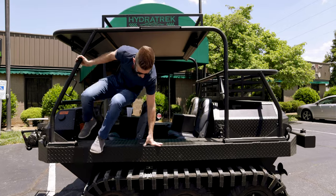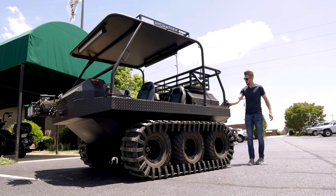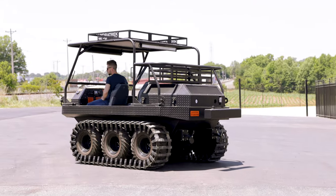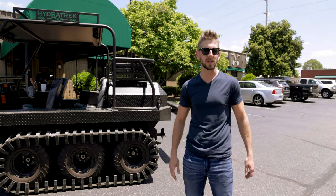What's up guys, so we got this thing — it's got tracks, I think it's a Hydra-Track. It's an amphibious vehicle, it's got props on the back. It'll probably go anywhere in any direction that you point it.